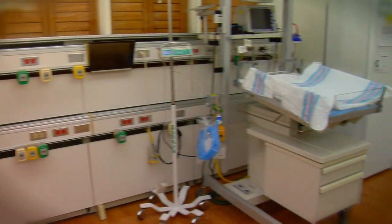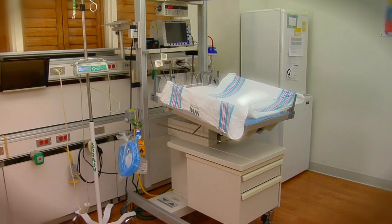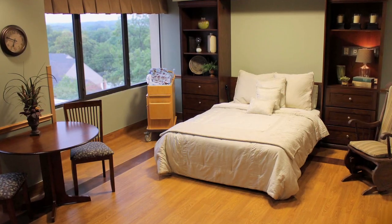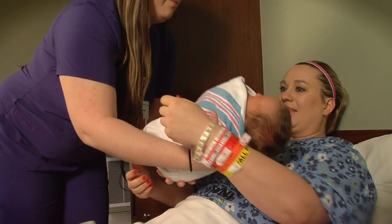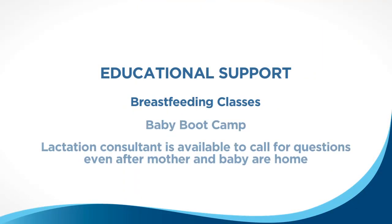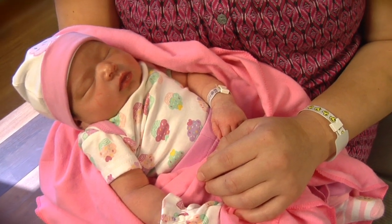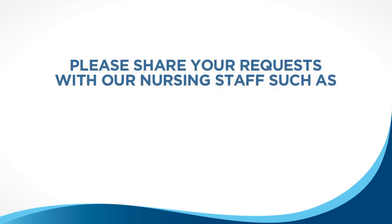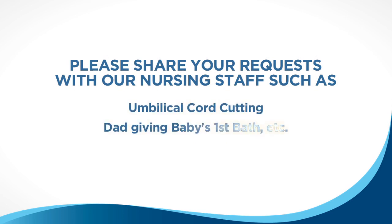WNJ offers a special care nursery if your infant requires additional short-term support after delivery. We are dedicated to providing you, your newborn, and family members with quality, compassionate care and educational support. Breastfeeding classes are provided as well as baby boot camp to help prepare you for your upcoming arrival. Your baby will receive a hearing screening, PKU metabolic screening, cardiac screening, and a car seat screening for our smaller babies. We encourage you to share any personal requests with the nursing staff, such as cutting the cord or dad giving the first bath.